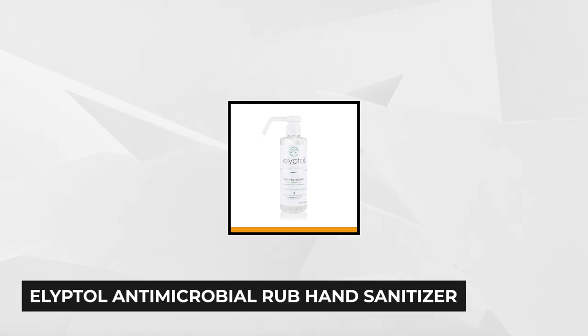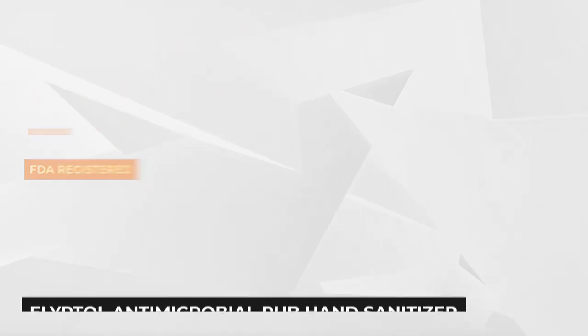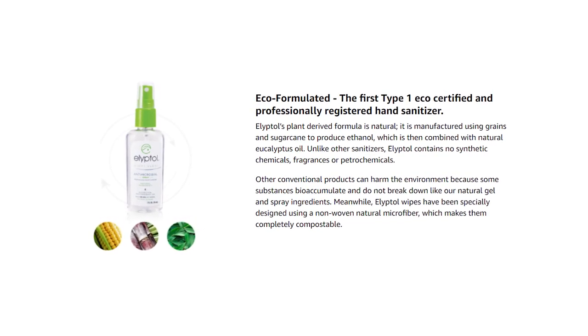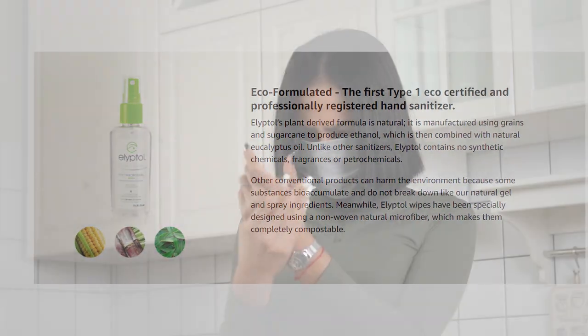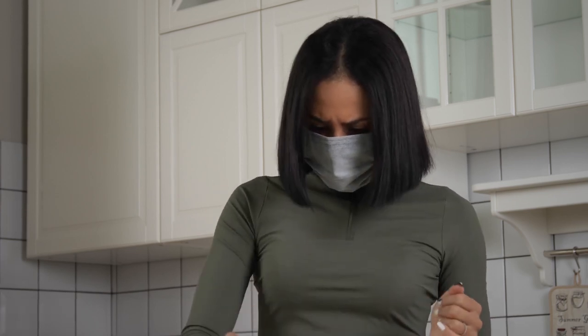Finally, at number five, we have the Elliptol Antimicrobial Rub Hand Sanitizer with Light Scent Spray. This award-winning hand sanitizer is the perfect synergy of nature and science. It harnesses nature's strengths to formulate a skin care product that's diligent in killing bacteria, fungi, and other common microbes. Leveraging the powerful eucalyptus plant's essential oils and naturally-derived ethanol, Elliptol Antimicrobial Hand Sanitizer has a kill rate of 99.99%, giving it a five-star efficiency rating in hand hygiene.